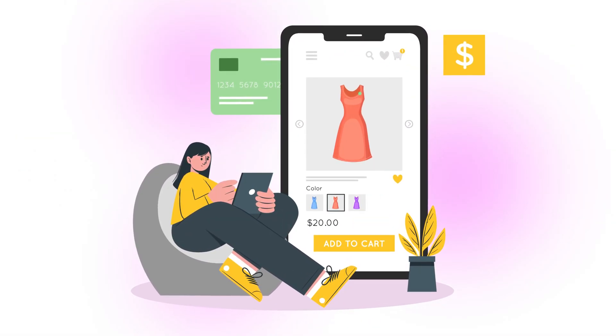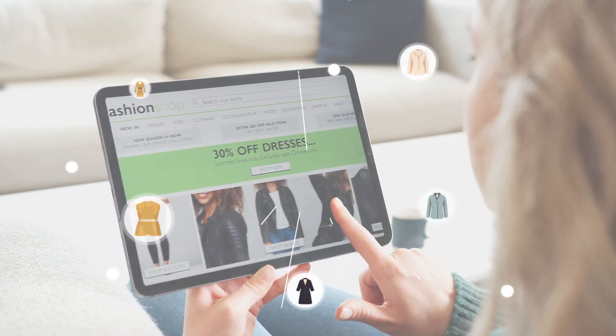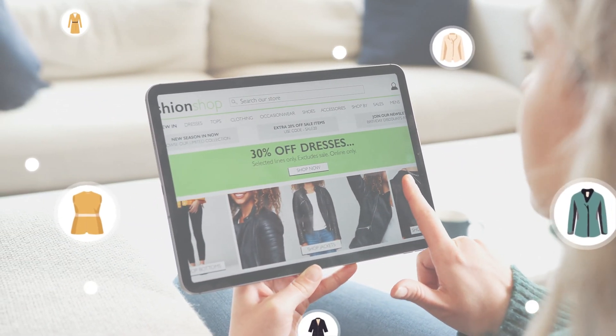In a world where online shopping is ever-evolving, the challenge remains the same. How can we bring the perfect style to every customer, with less returns?